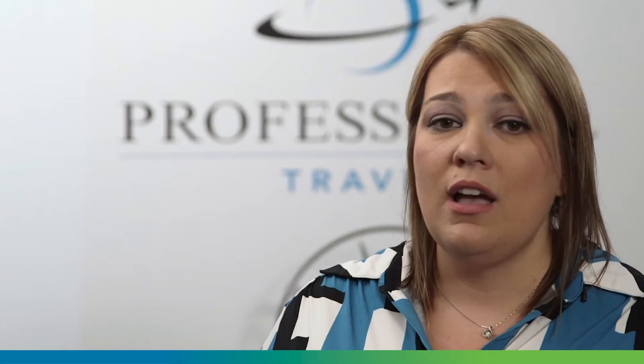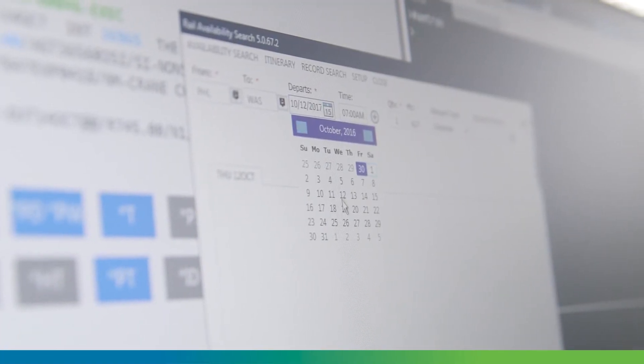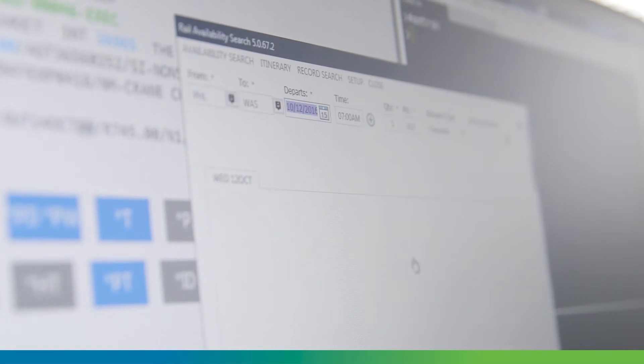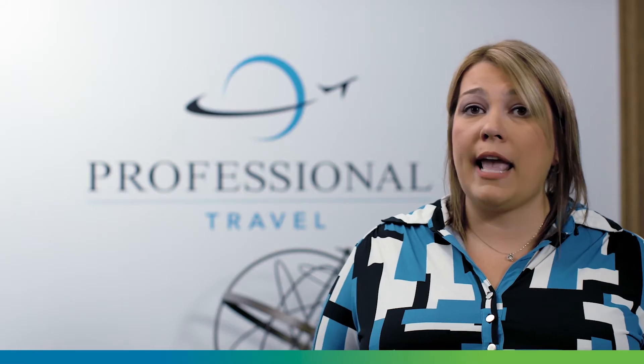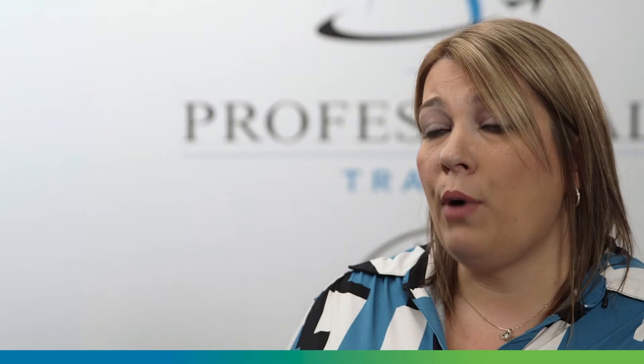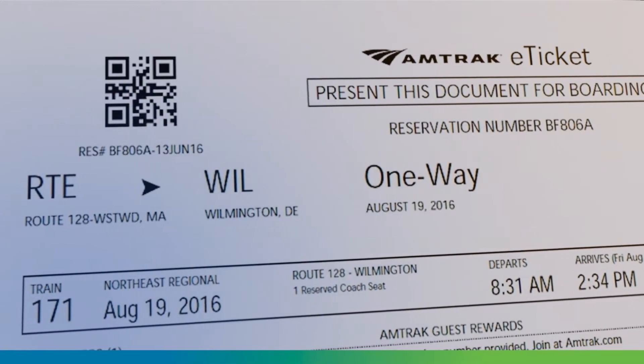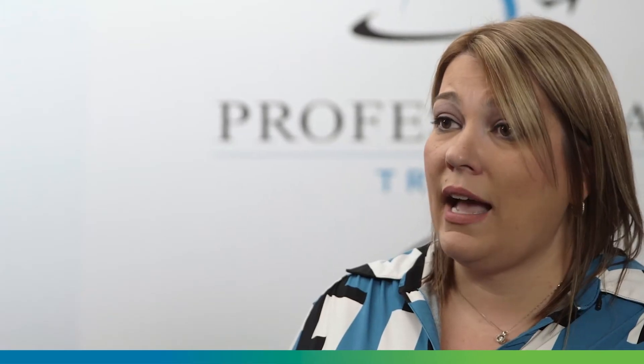If you've ever booked Amtrak, either by calling over the phone or in Apollo the cryptic old-way format, the new way of doing it in SmartPoint is amazing. It's fast, it's efficient, you don't have to know every Amtrak city code out there. You can book an Amtrak reservation probably quicker than you can book an airline reservation. It gives the receipt, it gives everything you need to do, in half the time.